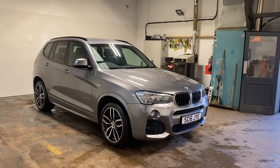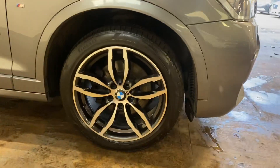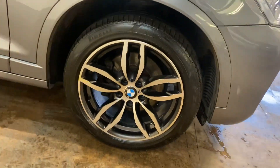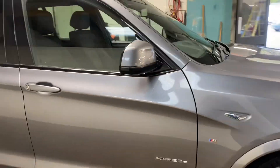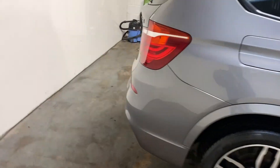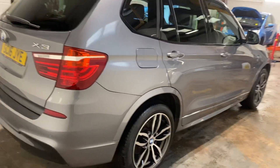Really lovely car this, in the right colour, got the right wheels on it — it's got the diamond cut. I'll give you a closer look at these just to show the black on them. It's actually spotless this car, four Pirelli tyres on it. Let me just show you the general condition of the car.